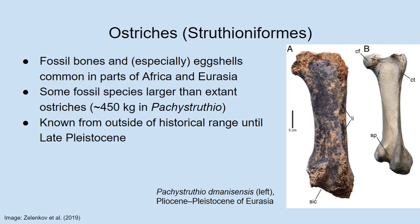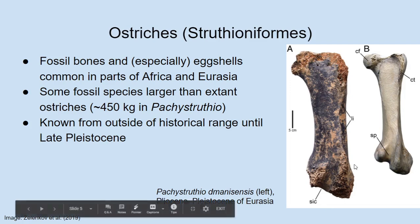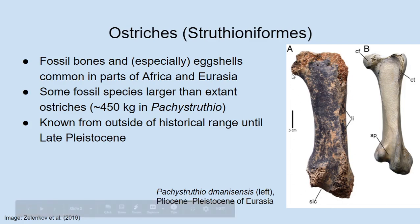Pachystruthio lived until the early Pleistocene, around the time that the genus Homo actually entered Eurasia. So potentially when Homo erectus was going into Eurasia, it met these gigantic ostrich-like birds — one wonders what kind of interactions they might have had, probably not very fun ones. As Joan puts it, it's the closest we'd get to those caveman movies where dinosaurs were running around — encountering gigantic dinosaurs.